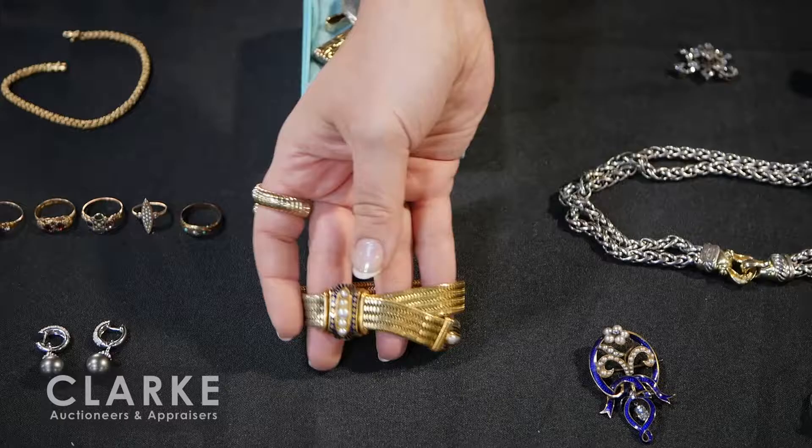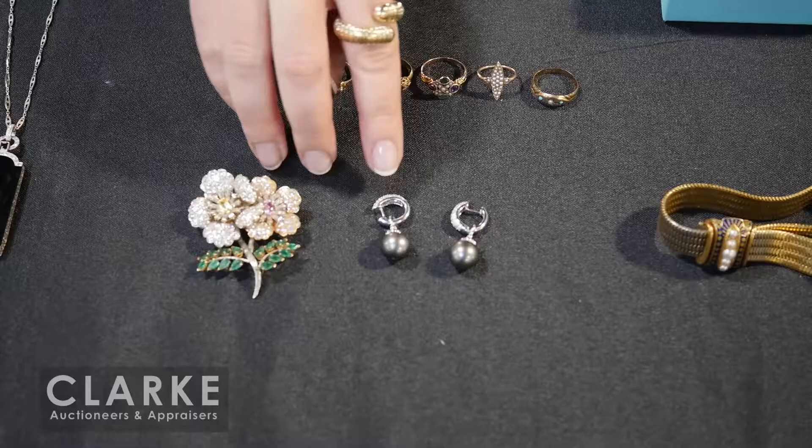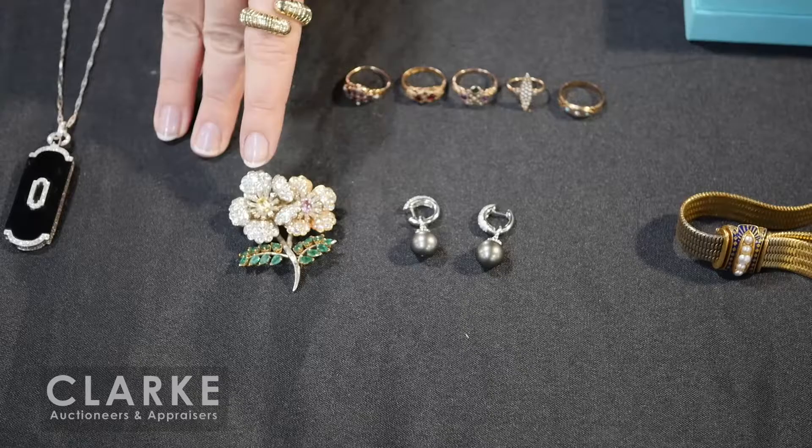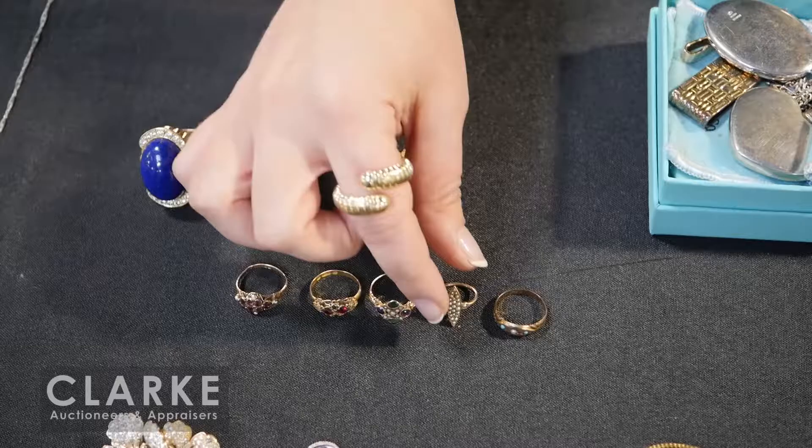Nice watch fobs with large citrine pendants, another enamel face in a great deco style. Moving back into ladies jewelry, we have this nice gold garter or buckle-form bracelet with enamel decoration and seed pearls. Tahitian pearl, diamond, and 18 karat gold earrings - the pearl does come off so they can be just small hoops or worn with the dangle. Floral brooch with heavy diamond weight, colored gems, and emeralds.